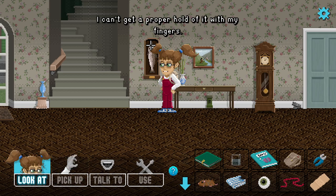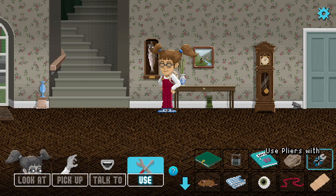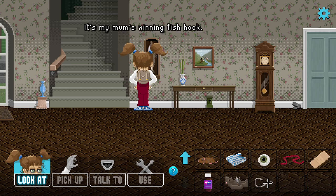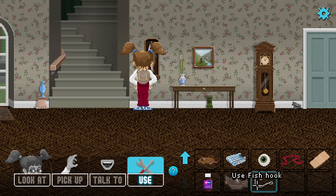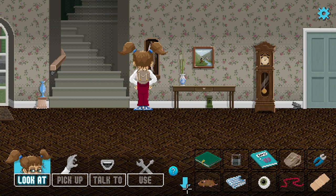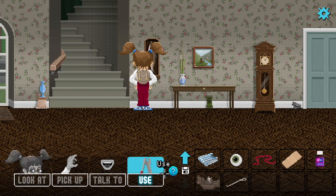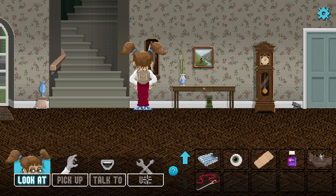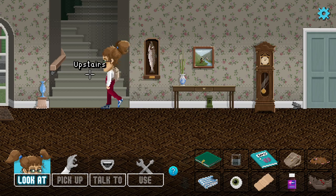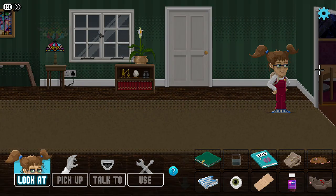There's another hook here - also screwed to the wall. Can we pick anything up? There's a hook stuck in the salmon's mouth - I can't get a proper hold of it with my fingers. Maybe we can use the pliers. Come here you little... okay, it's my mom's winning fish. Can we combine these two? It's not straight enough to use for sewing - we need to straighten it. Using this again - you can normally straighten things this way. Yes, nice! That'll be handy.